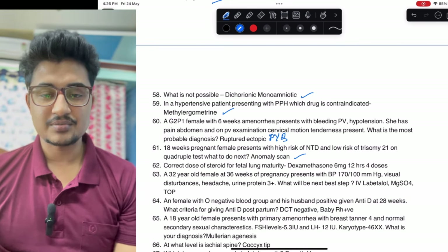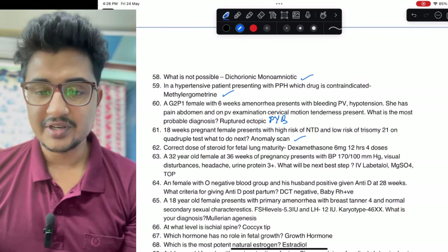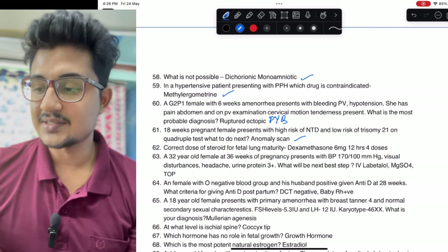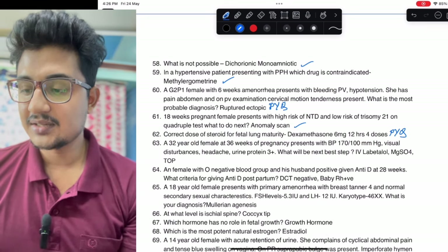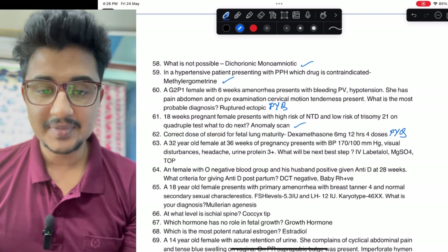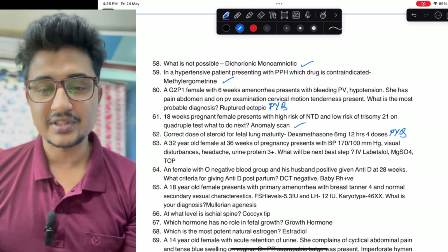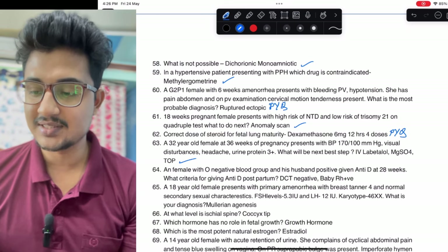Anomaly scan should be done at 18 to 22 weeks in every pregnancy. Correct dose for fetal lung maturity — also a previous year question. A 32-year-old female at 36 weeks with elevated BP — this is a case of impending eclampsia. In impending eclampsia, give MgSO4, terminate pregnancy, and for hypertension labetalol is given because it is safe in pregnancy.